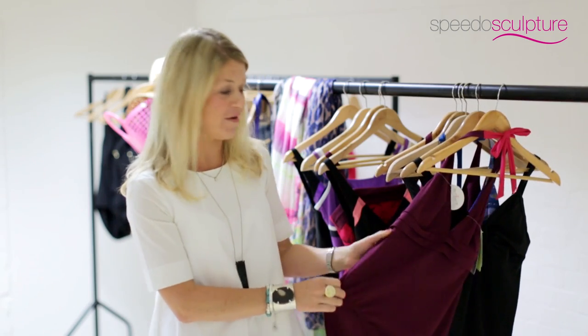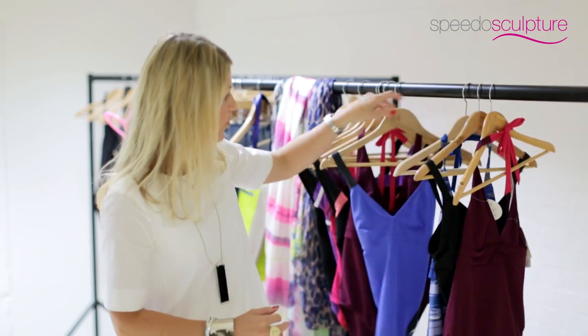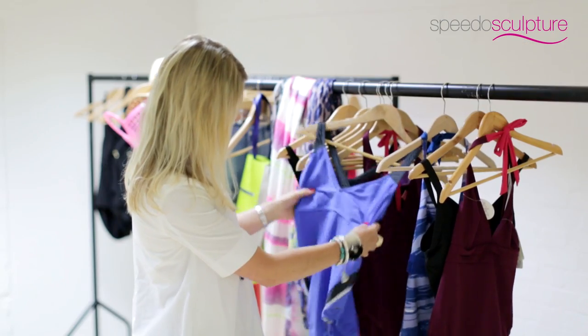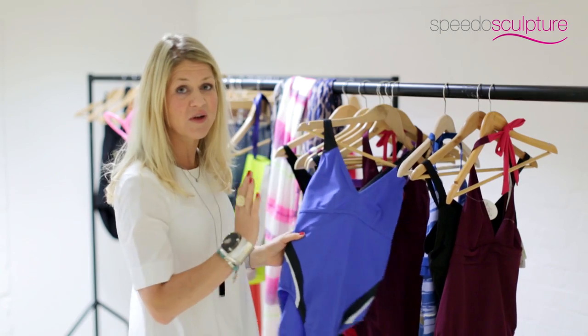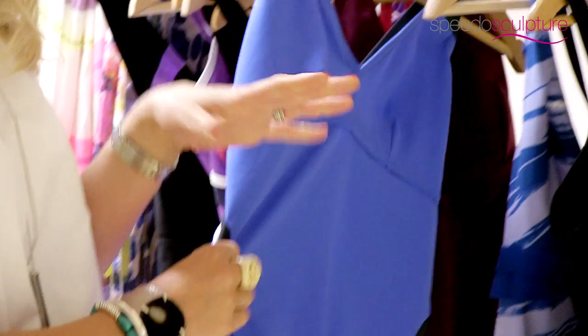If you've got more of an olive skin tone, this colour would work really well for you. And if you're looking for something a bit brighter, there's the bold simple colours without the patterning that would be great if you're kind of blonde, lighter blonde, lighter skin tone. This is great for lifting a paler skin tone and adding a bit of colour.